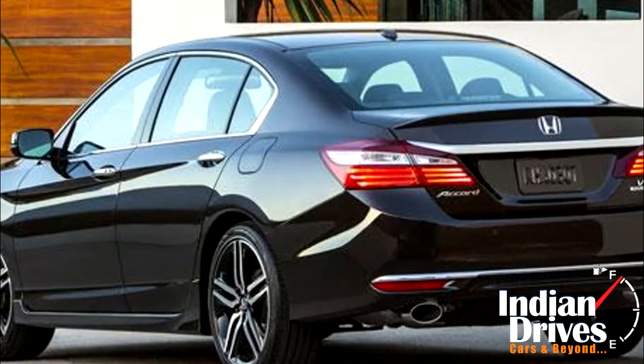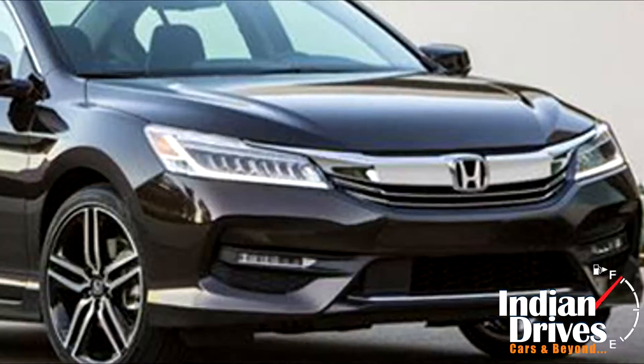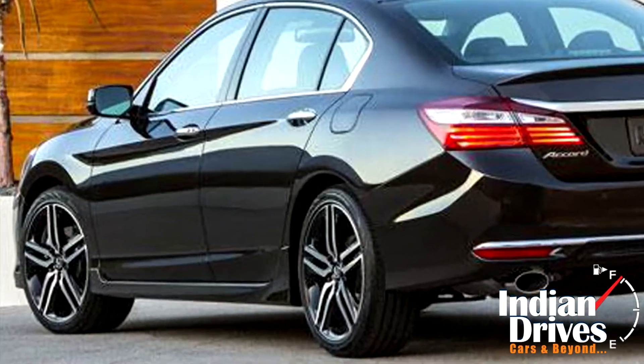Some of the features that one can expect in the new Accord are the new LED headlights, LED fog lights, LED tail lamps, new front grille, new 19-inch alloy wheels, etc.